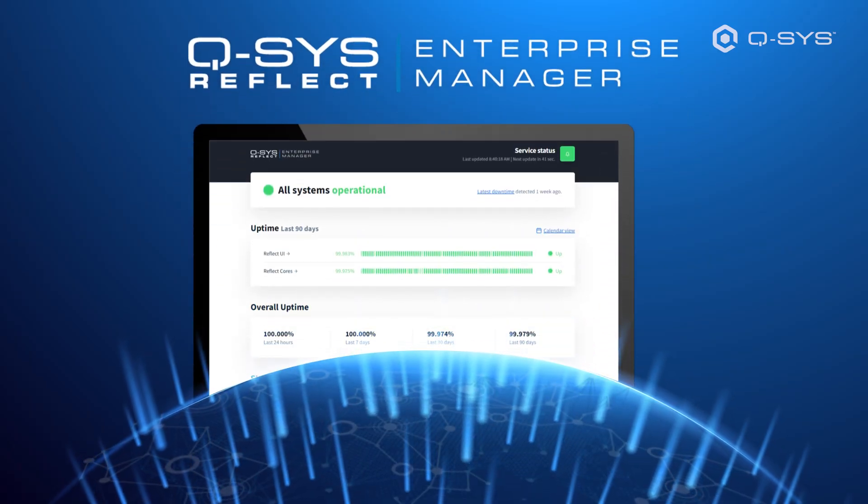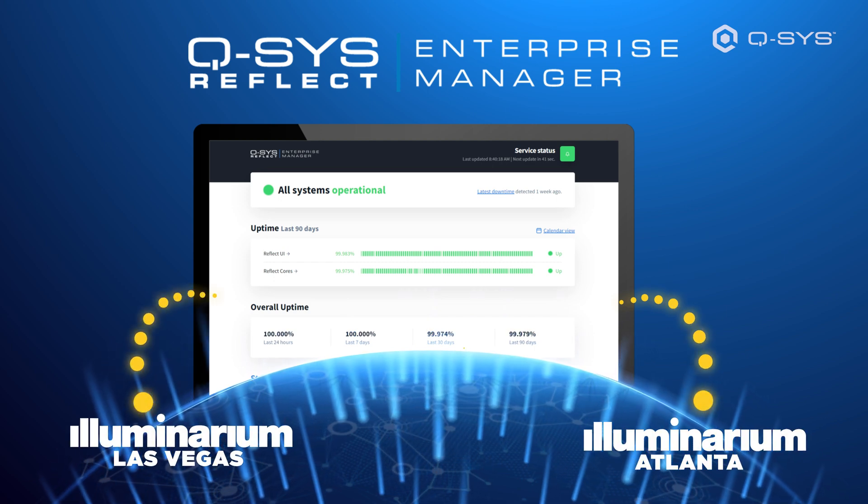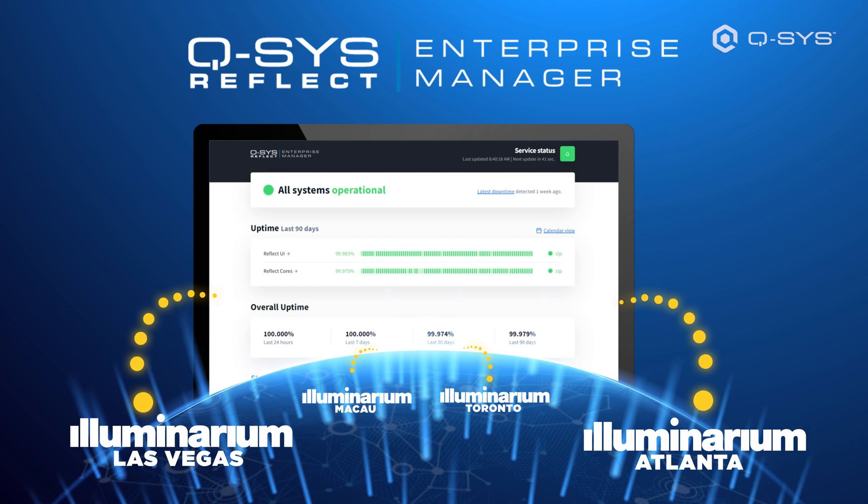Additionally, someone in Atlanta can easily manage and run a show out in Vegas, Toronto, Macau, or anywhere else across the world.